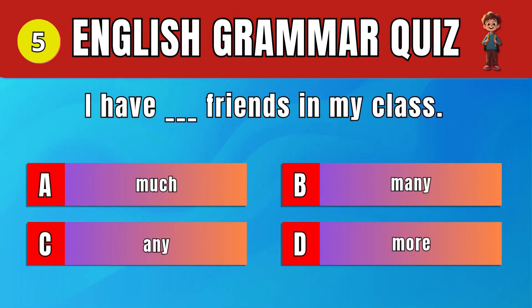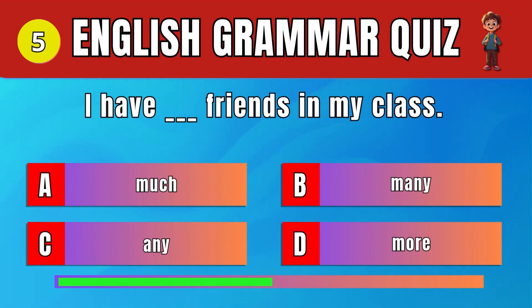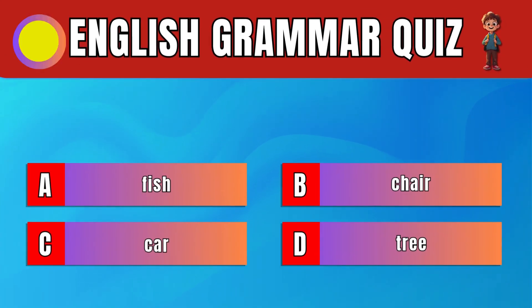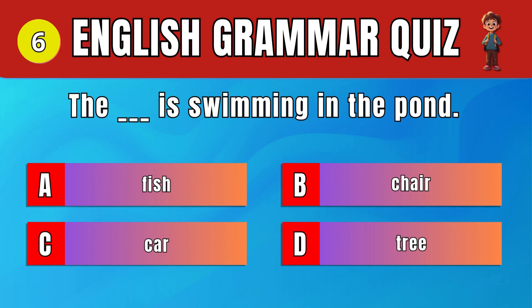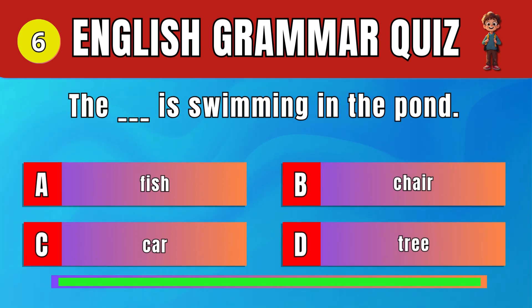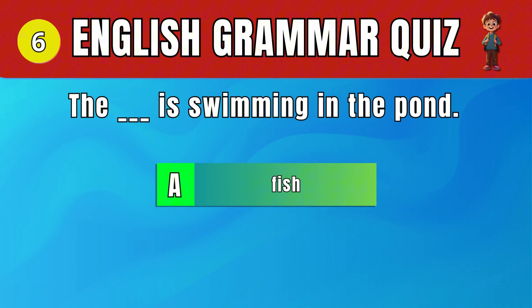Question 5: Select the correct quantifier for countable nouns. C. Many. I have many friends in my class. Question 6: Choose the correct noun for something that swims. A fish. The fish is swimming in the pond.